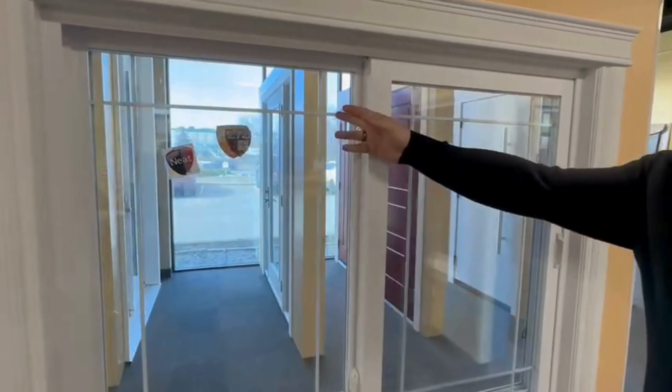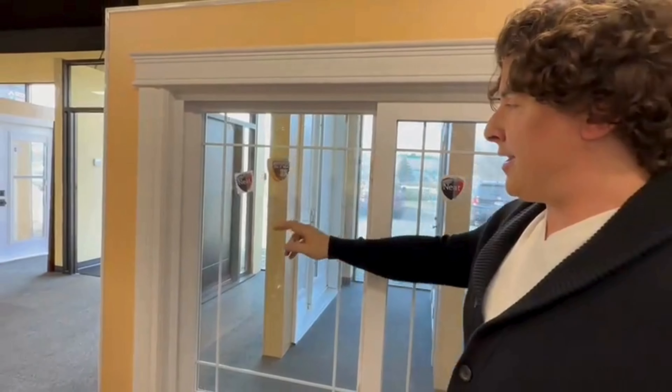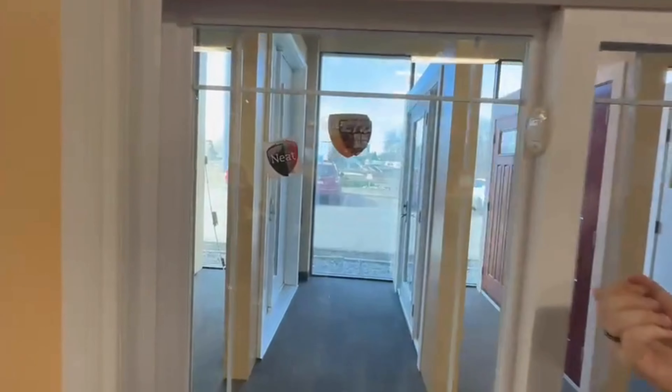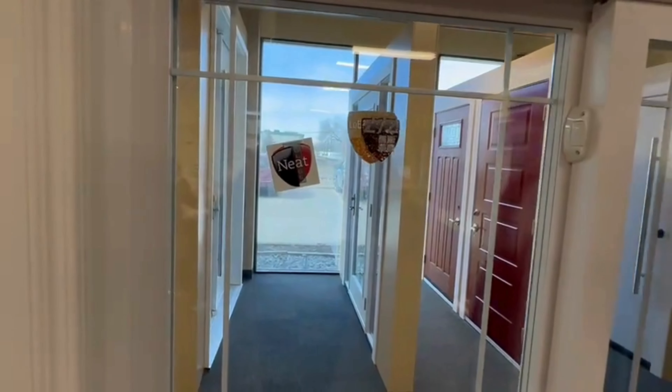This particular model is shown with internal grills, which is just for cosmetic purposes — you can of course get it without. Standard on all our windows is Neat Glass, which has a hydrophobic coating that helps break down the dirt on the outside, both when the sun hits it and when the rain is beating off.